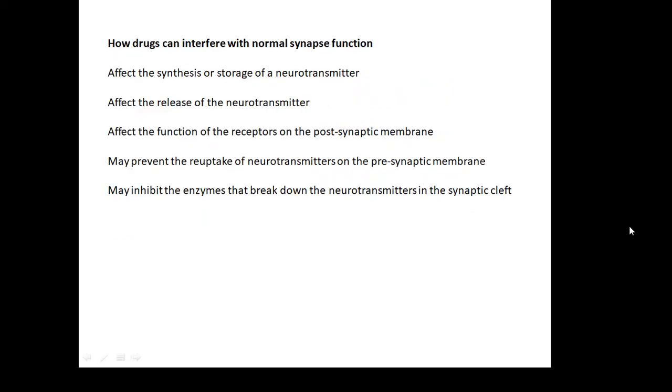Here's a summary you should learn — how drugs can interfere with normal synapse function. It can affect the synthesis or storage of a neurotransmitter; it can affect the release of a neurotransmitter; it can affect the function of the receptors on the postsynaptic membrane; it may prevent the reuptake of neurotransmitters, which is what an SSRI does; and it may inhibit the enzymes that break down neurotransmitters in the synaptic cleft. This applies to recreational drugs but also to pesticides — if you interfere with how the synapses of certain insects work, it can kill them.